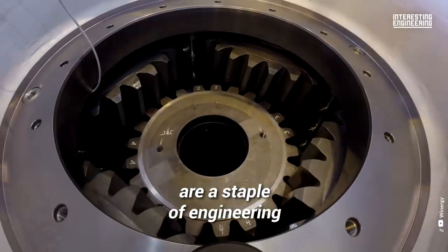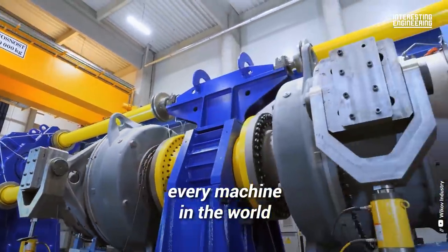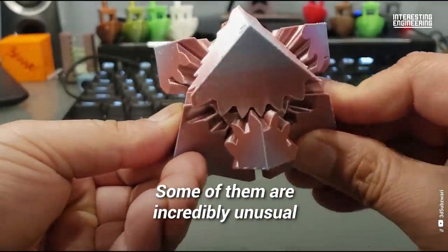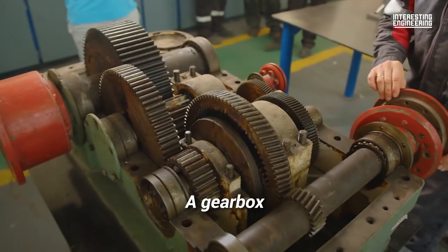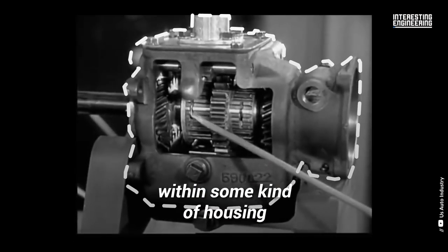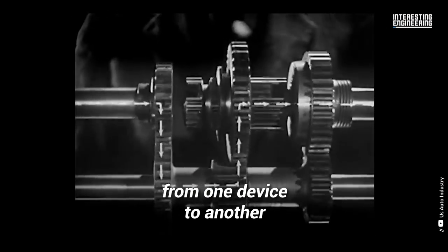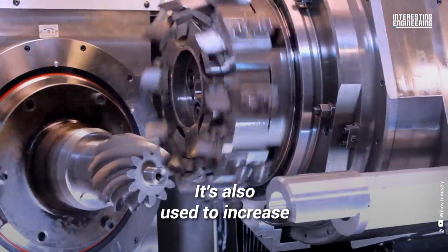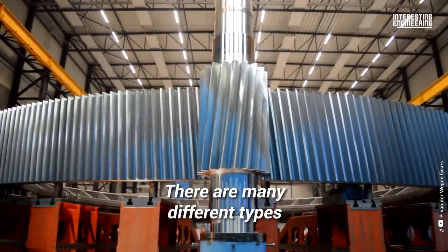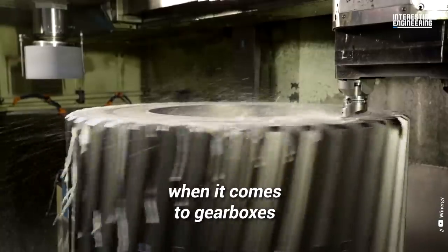Gearboxes are a staple of engineering. They run almost every machine in the world and come in all shapes and sizes — some of them incredibly unusual. A gearbox is simply a series of integrated gears within some kind of housing. Its purpose is to transfer energy from one device to another, increase or decrease output torque, and change the speed of a motor. There are many different types, designs, and specifications when it comes to gearboxes.